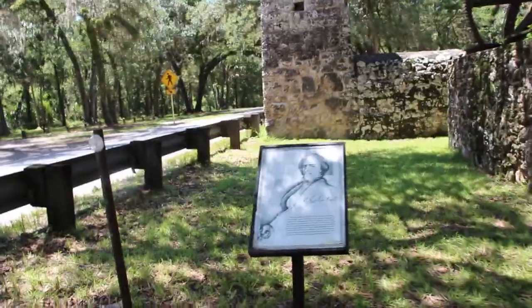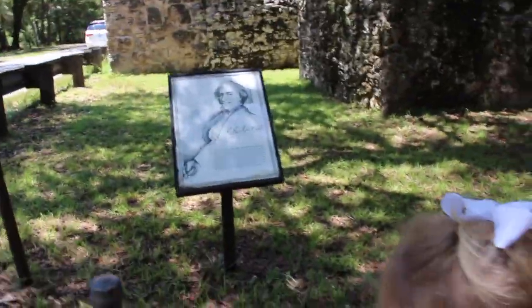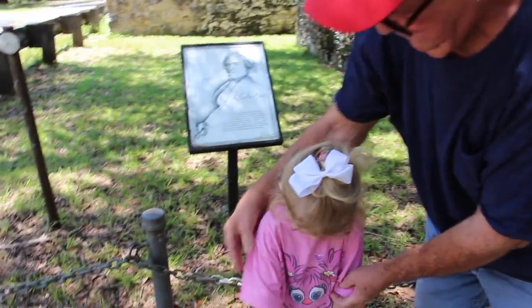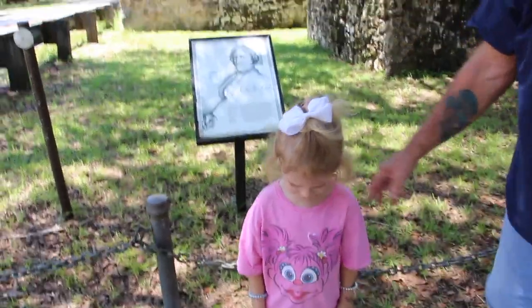I'll take your picture right here, okay? Look at me, stand right here. Stand over here, Pumjian. Hey Bart, you want to take your picture right next to it. Okay, look at me.